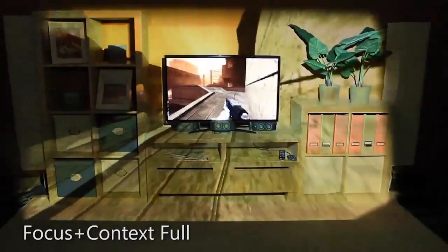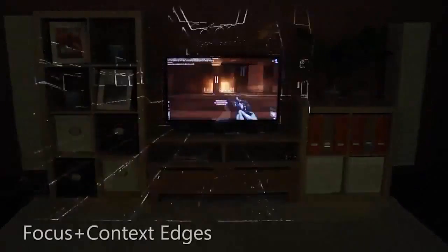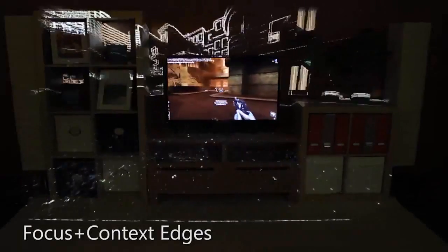The most obvious way to increase immersion is to simply extend the content from the television screen out into the room, replacing the physical reality with the game's reality. Instead of simply extending the game content, one can focus only on the high-contrast features, for example, highlighting only the edges.